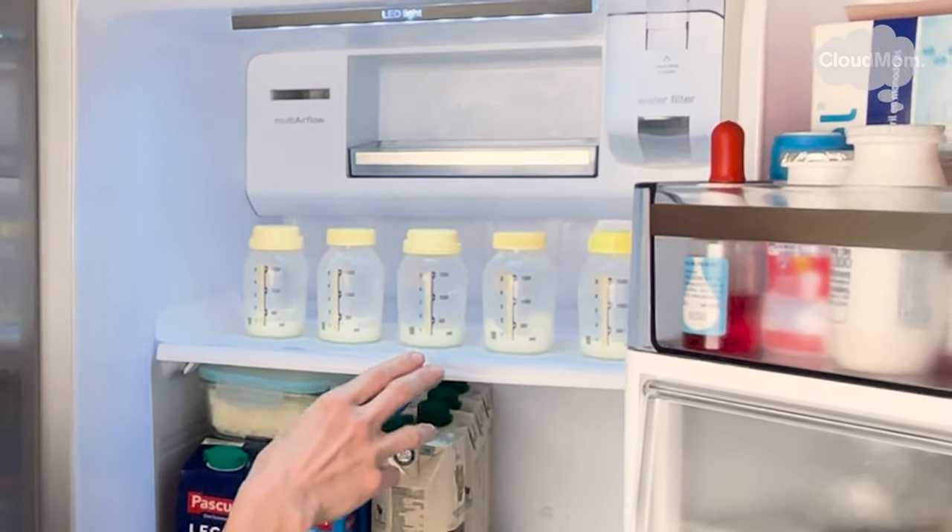That milk has to be frozen that day. When you have pumped milk you can't wait and keep it a couple days in the fridge and then freeze it — it has to be frozen the same day. I try to build up until I have about six or eight ounces to freeze, though you can also freeze in smaller amounts at the beginning, which might be more convenient for you.